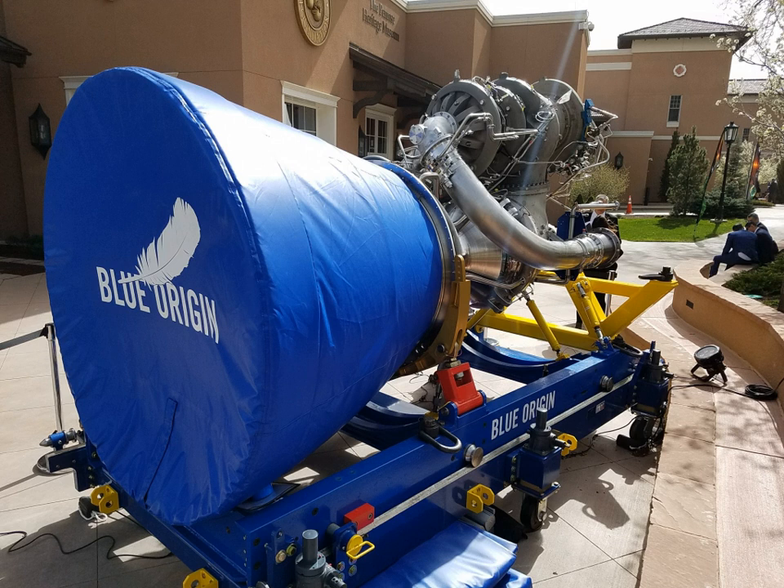New Glenn is described as a two-stage rocket with a diameter of 7 meters (23 feet). Its first stage will be powered by seven BE-4 engines that are also being designed and manufactured by Blue Origin. Like the New Shepard suborbital launch vehicle that preceded it, the New Glenn's first stage is designed to be reusable. Blue Origin aims to launch New Glenn in 2021.